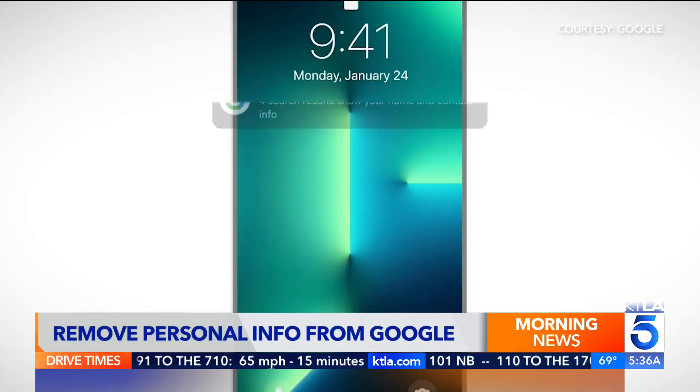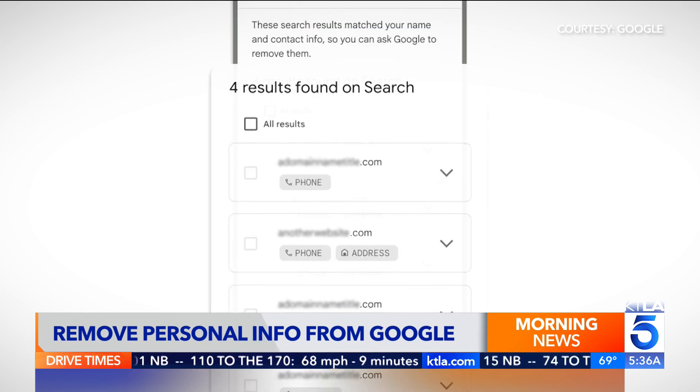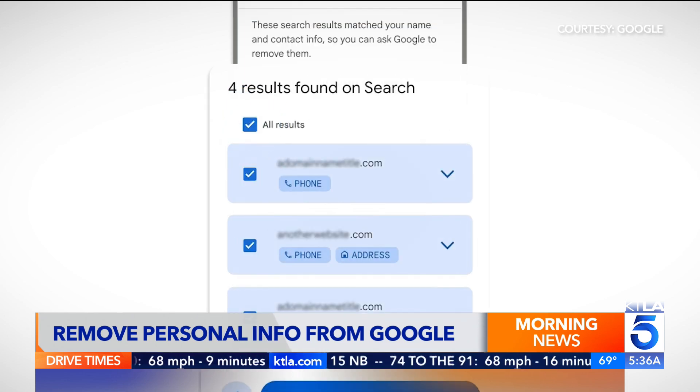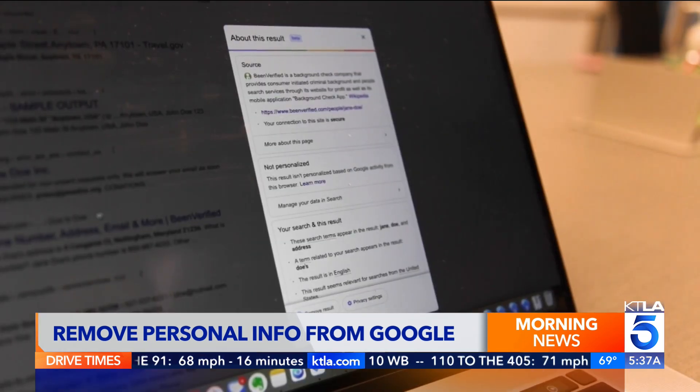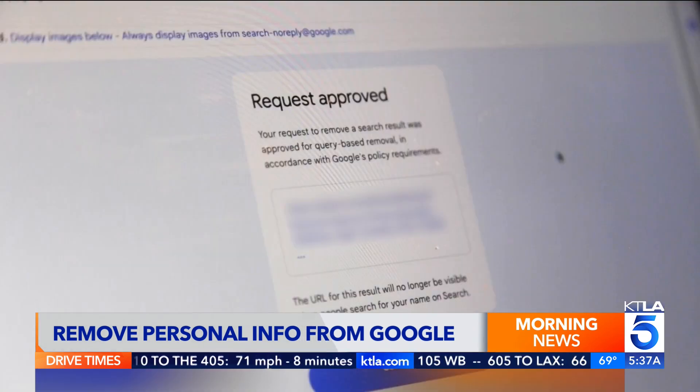Google can now monitor the internet for mentions of your name, address, email, and phone number. It will alert you when a new page pops up with your information. Then in a few clicks you can request to have that web page removed from Google search results.